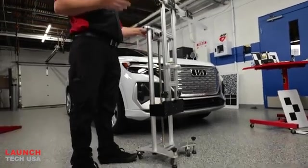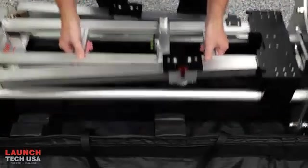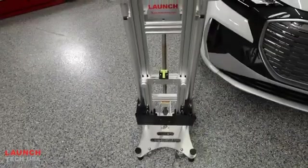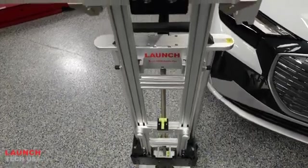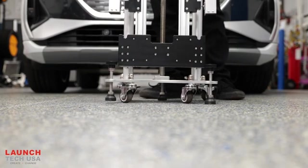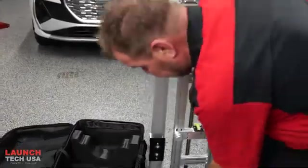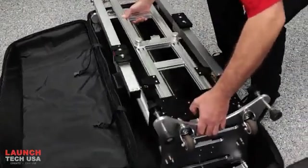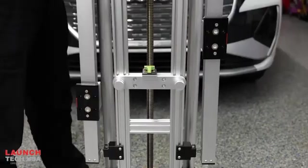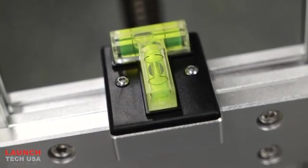The Launch X431 ADAS Mobile Plus features upgrades from its predecessor, the X431 ADAS Mobile, redesigned and streamlined for improved portability, usability, and practicality. The X431 ADAS Mobile Plus is lightweight, making it extremely easy to move and maneuver in the shop environment. It is compactable and fits into a carrying case similar to a golf bag, providing extra protection and allowing for easier transportation — easily done in the trunk of any midsize sedan. The redesigned level is now placed in the center of the stand, which makes for easier visibility during the leveling process and ensures an accurate final calibration.